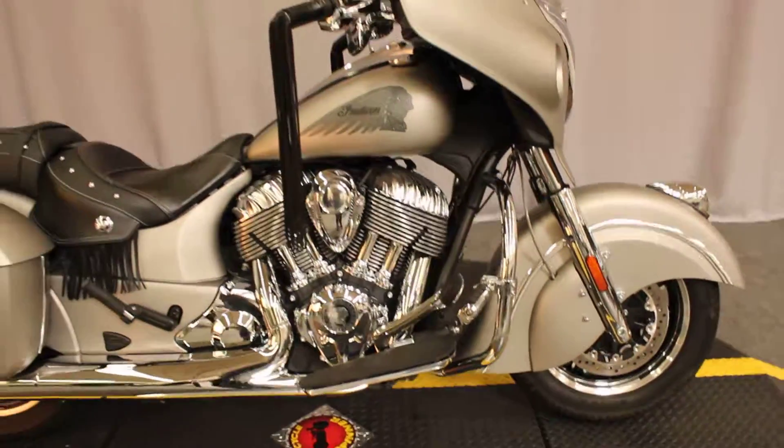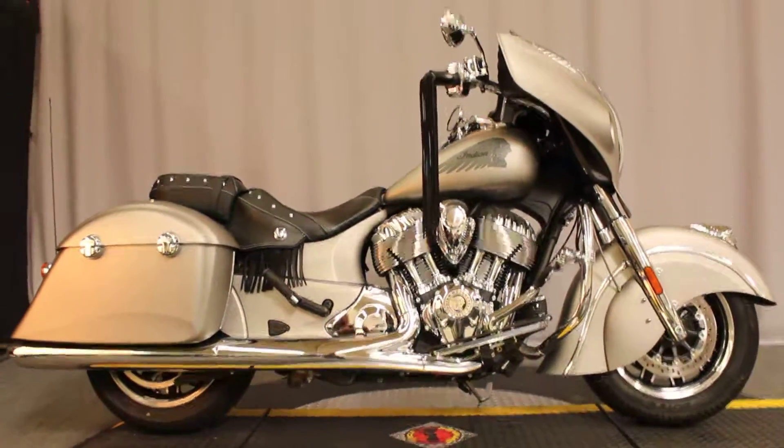The bike is available for test rides seven days a week at North County Indian Motorcycle in San Marcos.